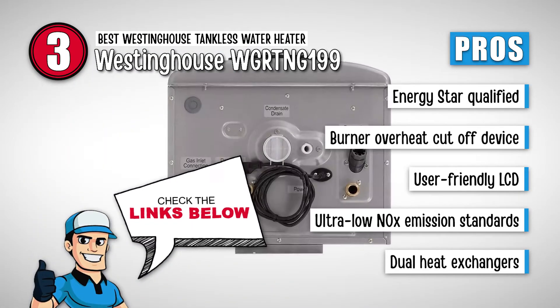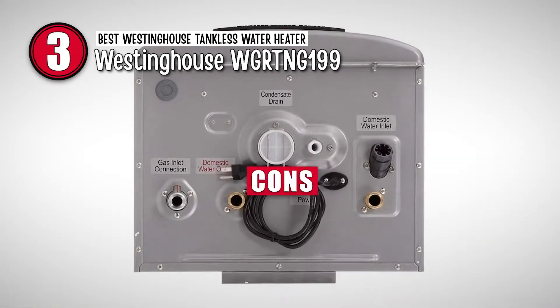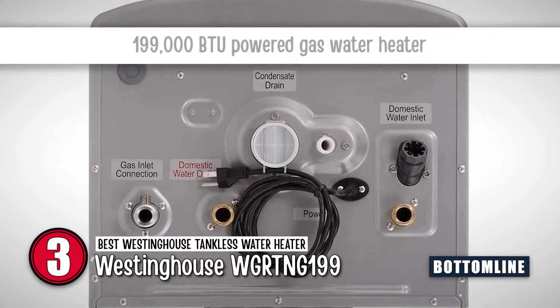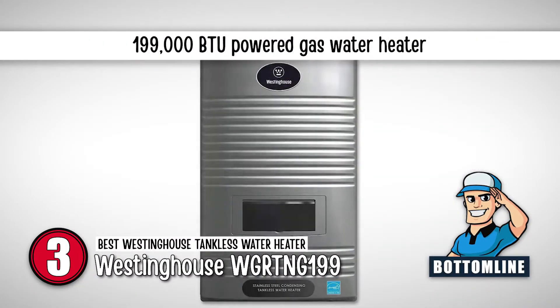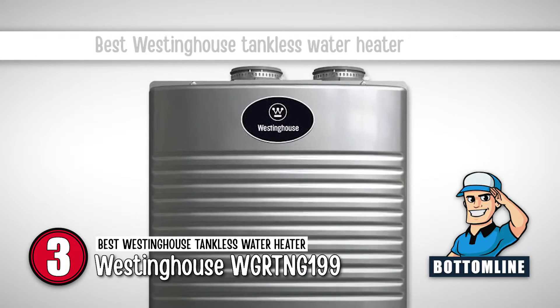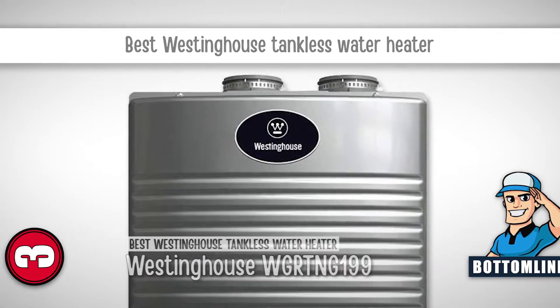It conforms to ultra-low NOx emission standards and has dual heat exchangers for instant hot water supply. However, the gas sensor is faulty. The bottom line is it has 199,000 BTU powered by a gas water heater, it has a 12-year limited warranty for leaks, and it's the best Westinghouse tankless water heater.